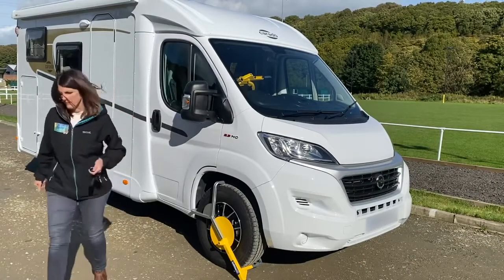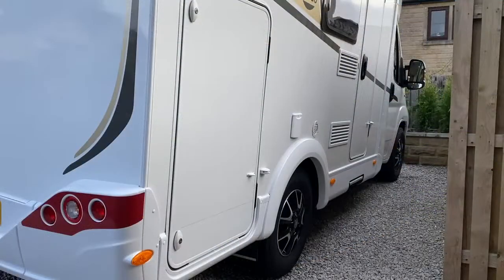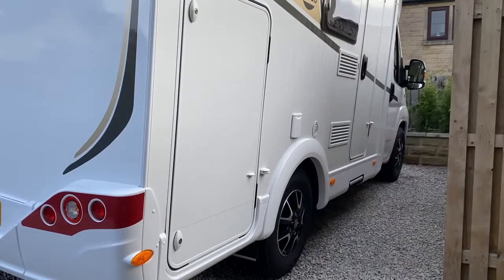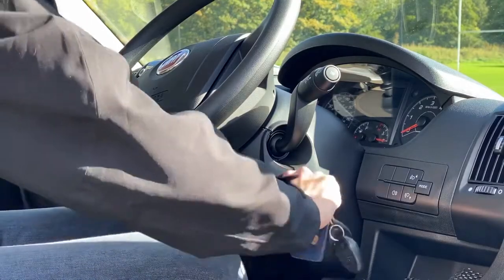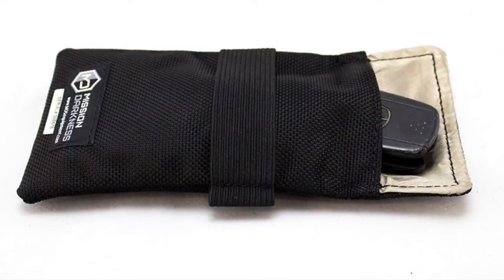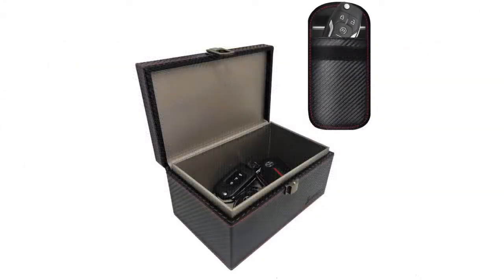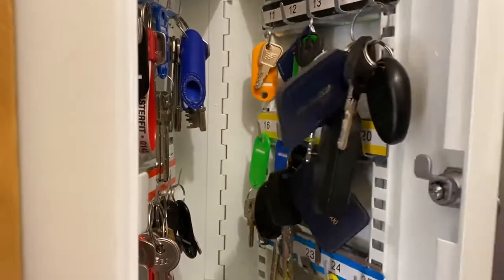As motorhomes become more reliant on technology, thieves are finding more ingenious ways to compromise onboard systems. One such method involves key fobs used to unlock and start the motorhome — thieves use a combination of technologies to remotely detect the signal from a key fob, intercept it, and clone it to open the doors and start the engine. Placing the key fob within a Faraday bag or pouch and keeping keys as far from the motorhome as possible will reduce the chances of this happening. It's also worth keeping your motorhome keys out of sight from windows and doors inside your property.